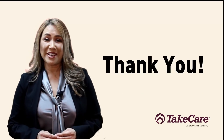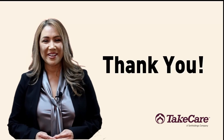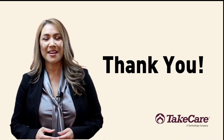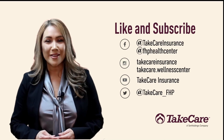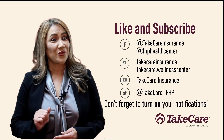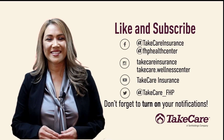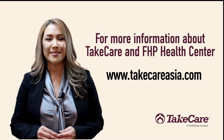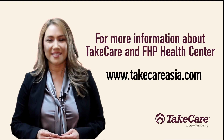Thank you for watching this video from Take Care and FHP Health Center. For more videos like this one to help you live a more balanced lifestyle, please subscribe and like our social media pages and don't forget to turn on the notifications. For more information about Take Care and FHP Health Center, please go to TakeCareAsia.com.